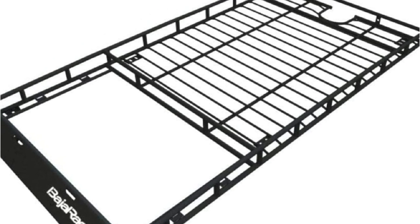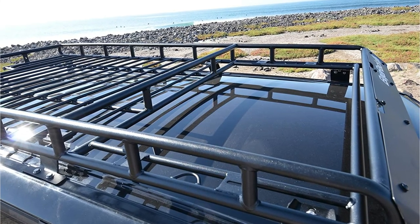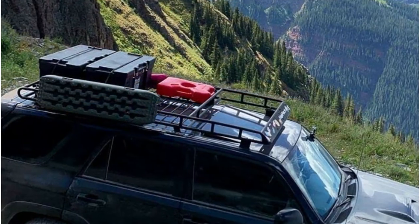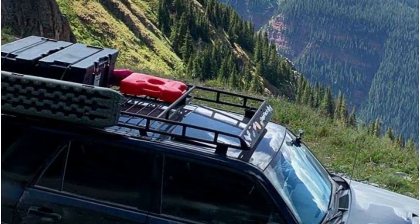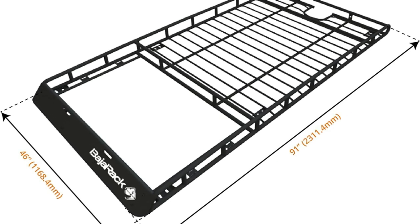With the Baja Rack Roof Rack with Sunroof for the Toyota 2010–2024 4Runner, you can easily mount the roof rack and the materials are high-quality. The installation process is simple, so you'll be up and running in no time. In addition, if you need to store extra items, you don't have to worry, as the Baja Rack also includes a built-in sunroof so you can store all of your belongings in a safe and secure manner.